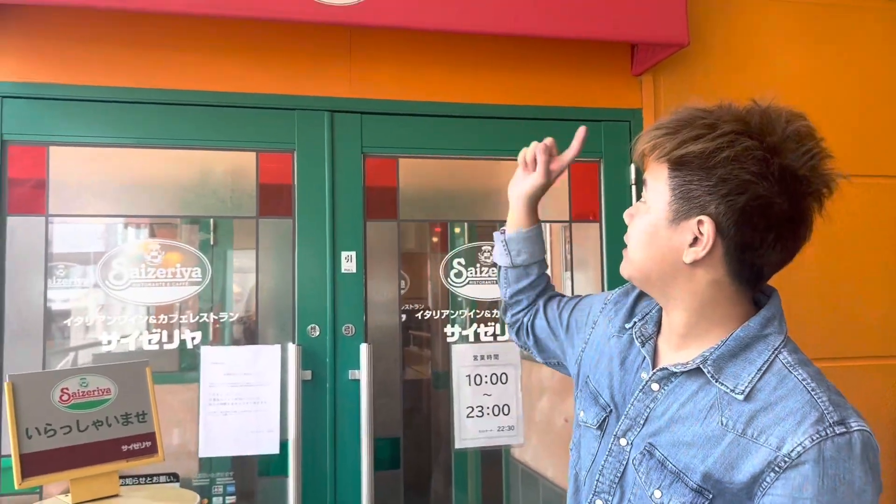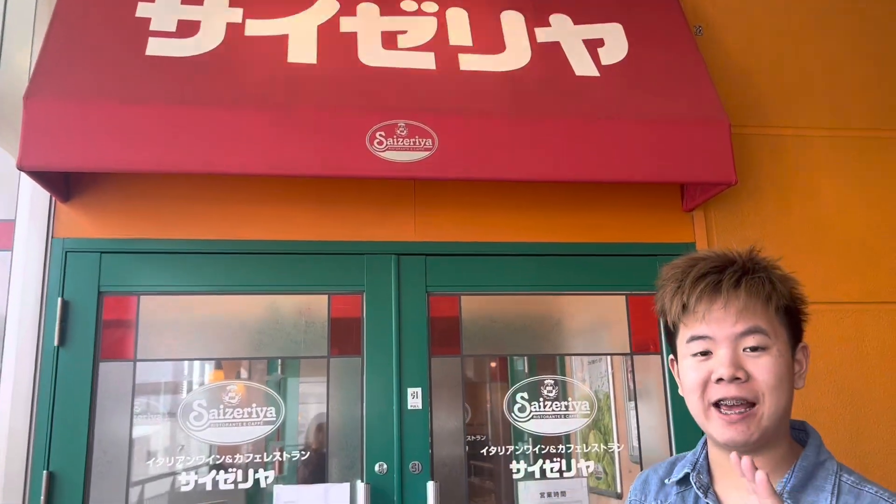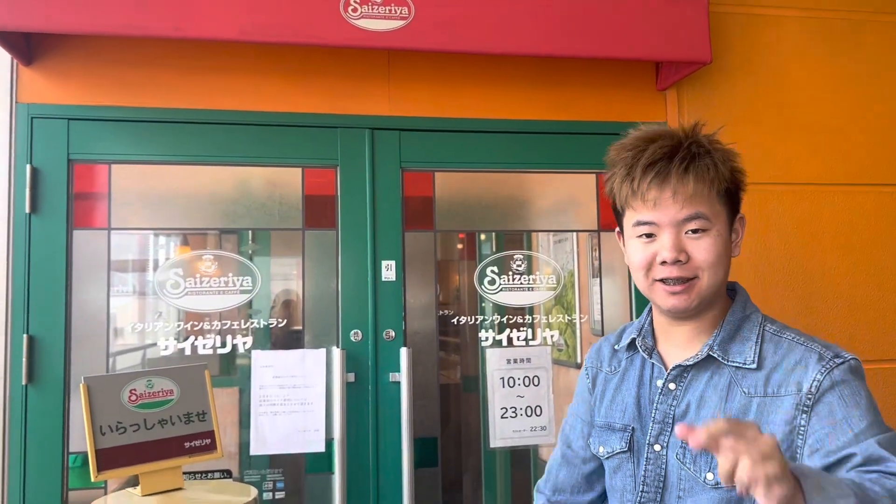Hello, this is Gabasi and welcome back to the show. Today we'll be eating at Saizuriya. It's an Italian restaurant in Japan. So let's take a look at the menu, guys.